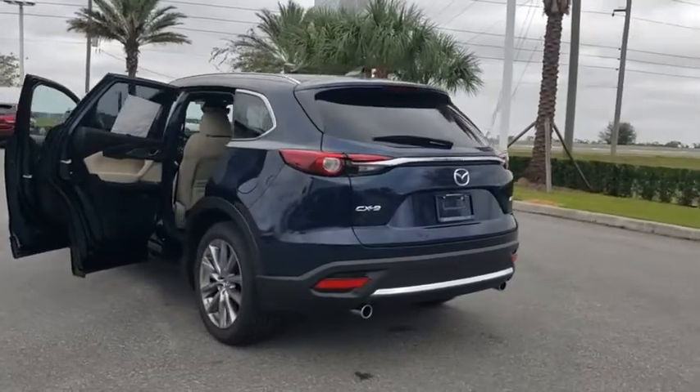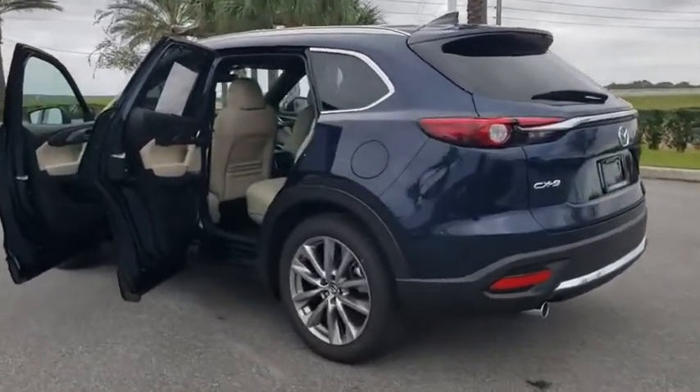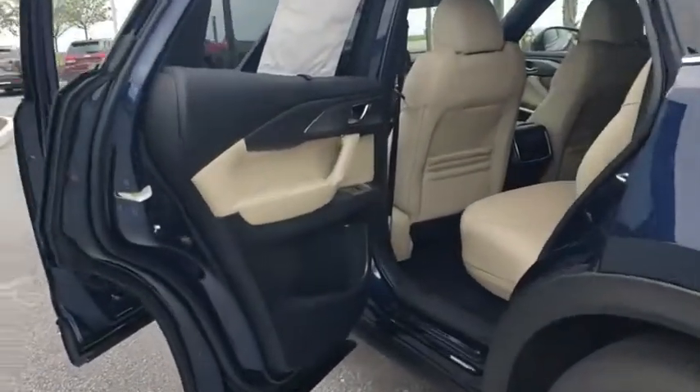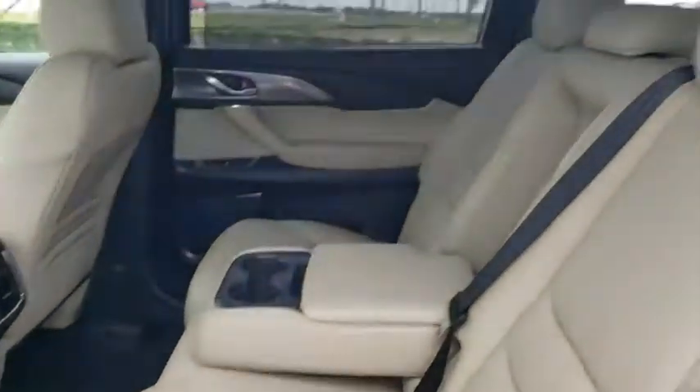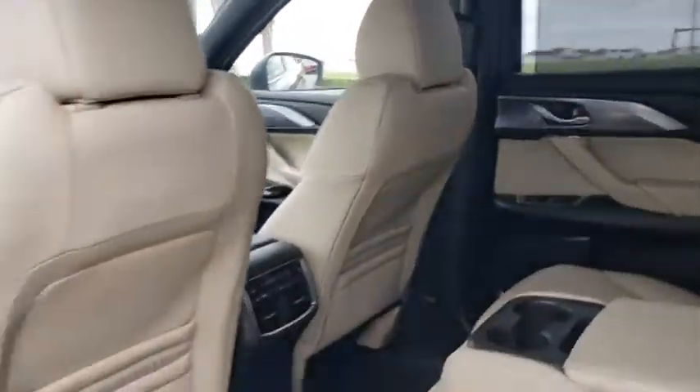Power liftgate, power passenger seat, navigation system, traction control, dual airbags, leather-wrapped steering wheel, power steering.